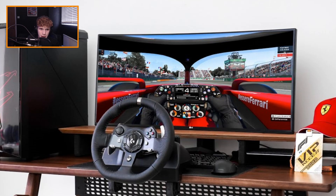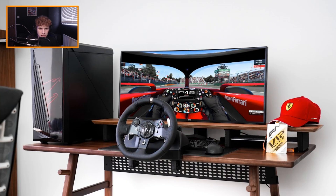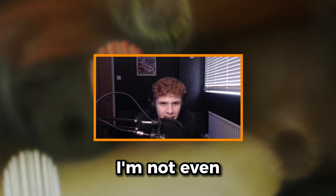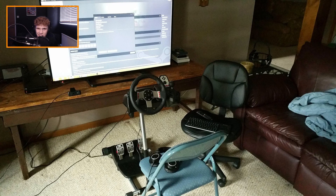I like the wooden desk paired with a monitor. This setup is flipping beautiful, I can't lie. It's not the best setup you'll ever see but it's arranged nicely. I'll give it a six out of ten for arrangement.